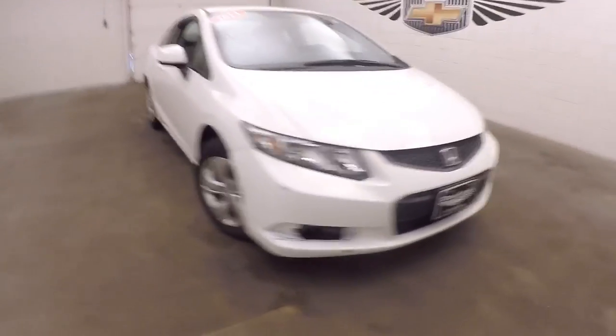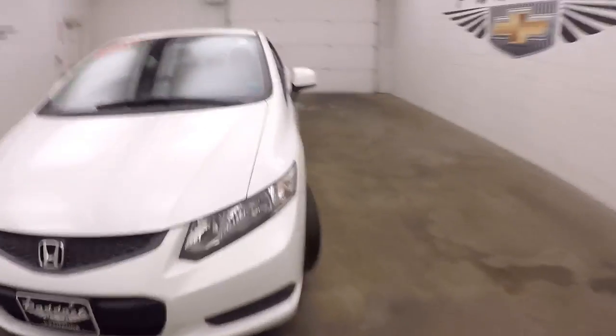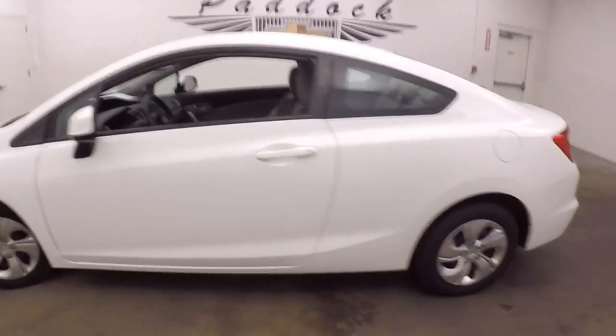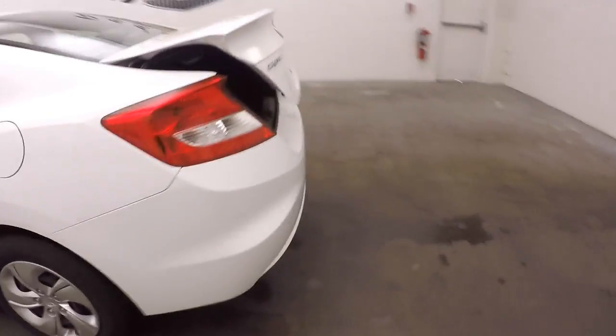It's a 2013 Honda Civic. This is a two-door, so it is a coupe. Here we'll pop the trunk — nice large trunk, plenty of space.